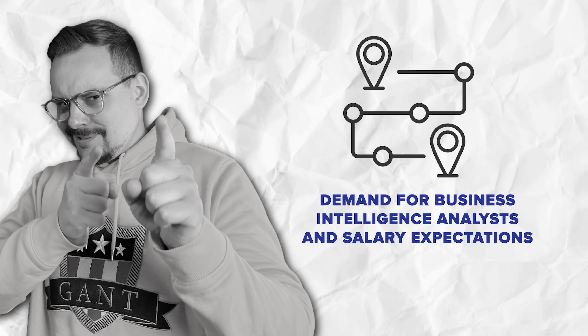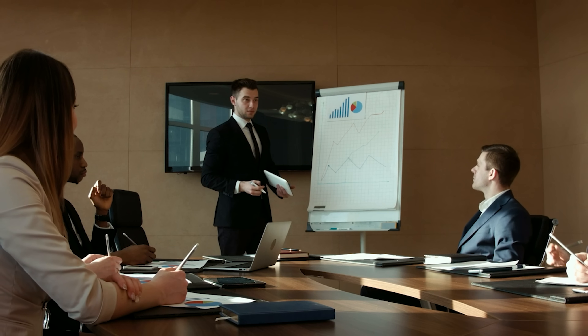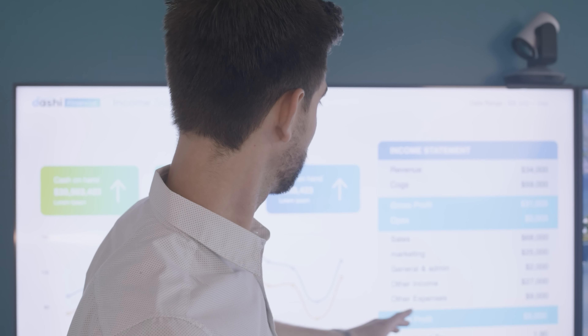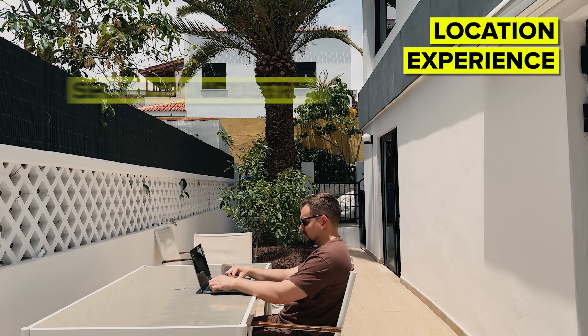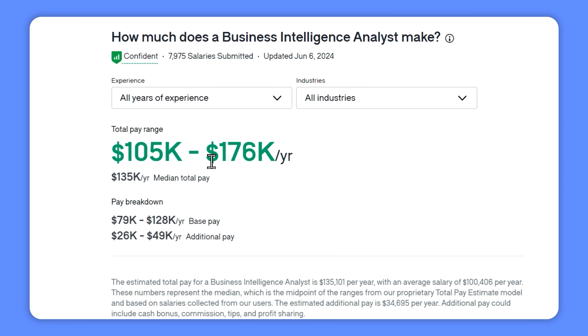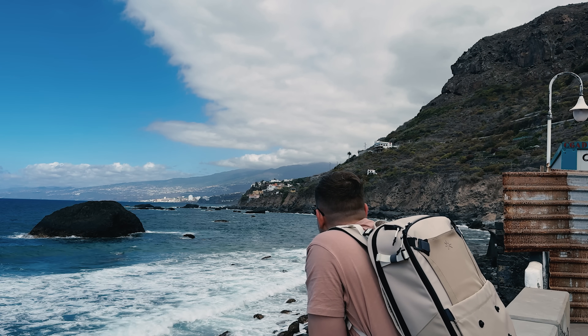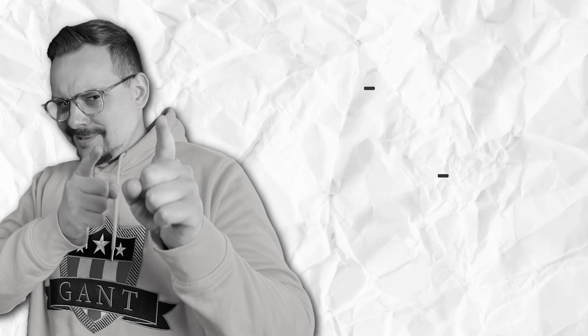Demand for business intelligence analysts and salary expectations. How is the job market for BI analysts? The demand for business intelligence analysts is on the rise, as companies across all industries rely more and more on data to drive their decisions — whether it's healthcare, finance, retail, or tech. Almost every business needs data experts to stay competitive, and the field of business intelligence is expected to grow significantly in the next few years. According to Glassdoor, business analysts in the U.S. can make anywhere from $105K to $176K a year, with the average pay around $135K a year. The combination of job stability, high demand, and strong salaries makes this a pretty attractive career path for anyone interested in data-driven problem solving.